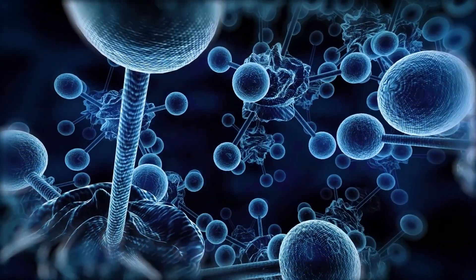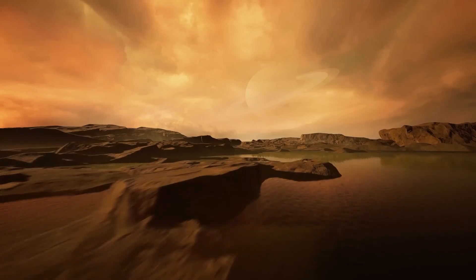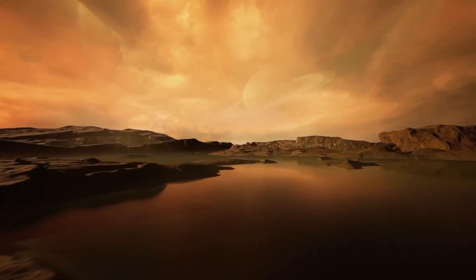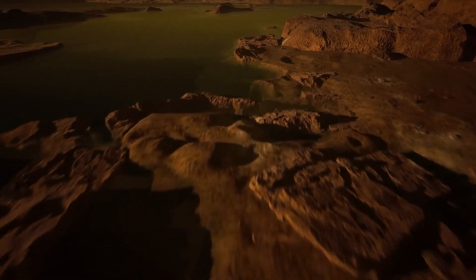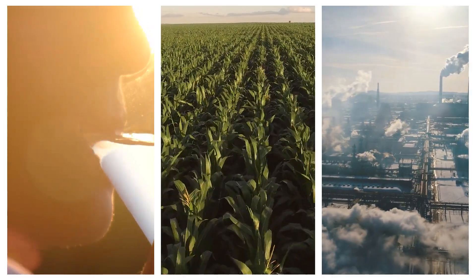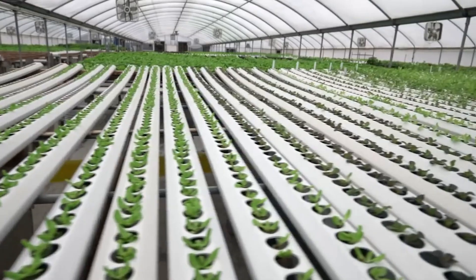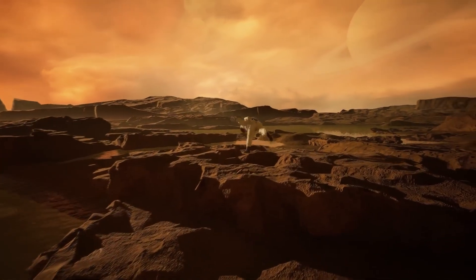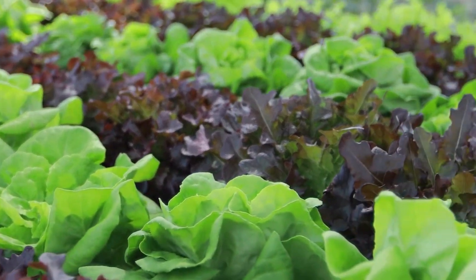Titan's hydrocarbon resources would be a key factor in the colony's sustainability. Methane and ethane could be harvested and processed into fuels for heating, electricity and transportation. Additionally, an abundant amount of water can be found underneath the surface, both in liquid form and as ice, which after careful extraction and purification could be used for drinking, growing food and industrial processes. Hydroponics and aeroponics would be necessary for growing food on Titan, allowing cultivation of plants in controlled environments, with low gravity presenting both challenges and unique opportunities.